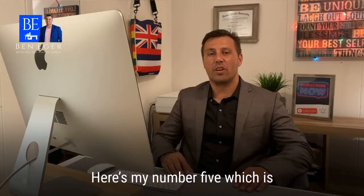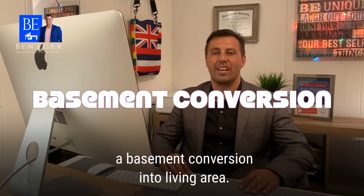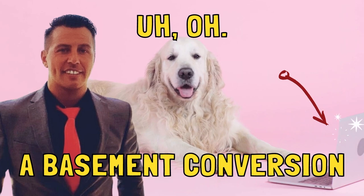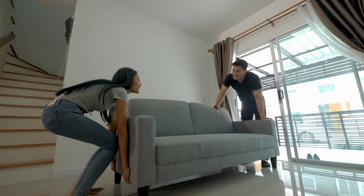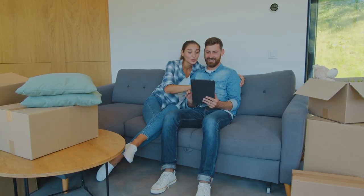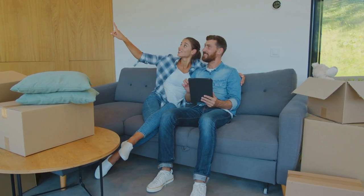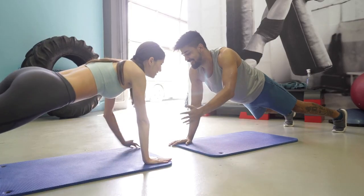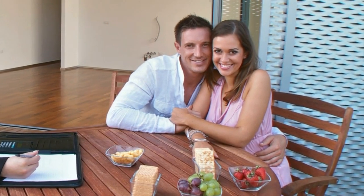Here is my number five, which is a basement conversion into living area. A basement conversion is a shortcut that turns unused space into new living area. Converting a basement into living area definitely makes the house more livable and more spacious, and it ranks very high among home buyers' interests when they are looking for a new home.